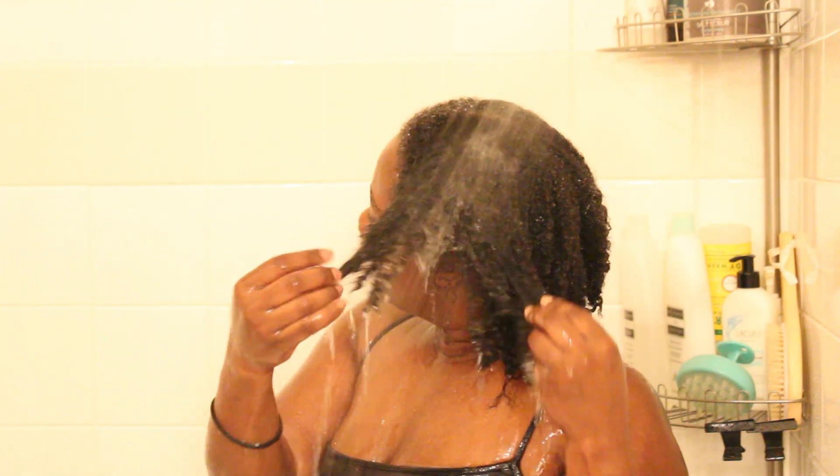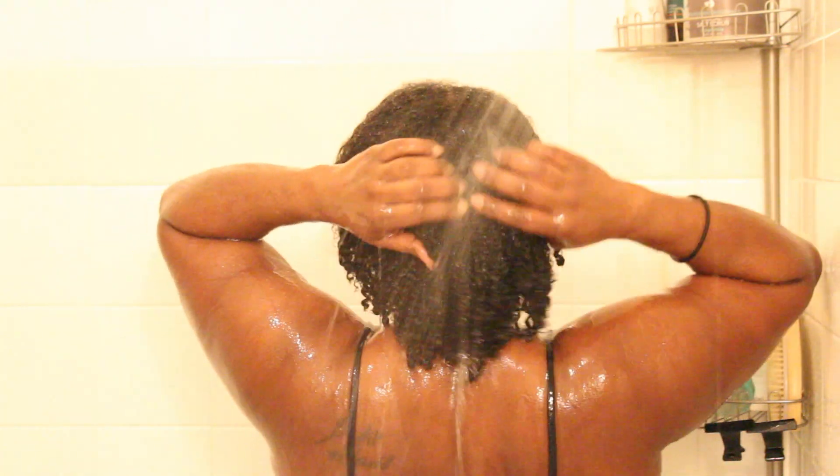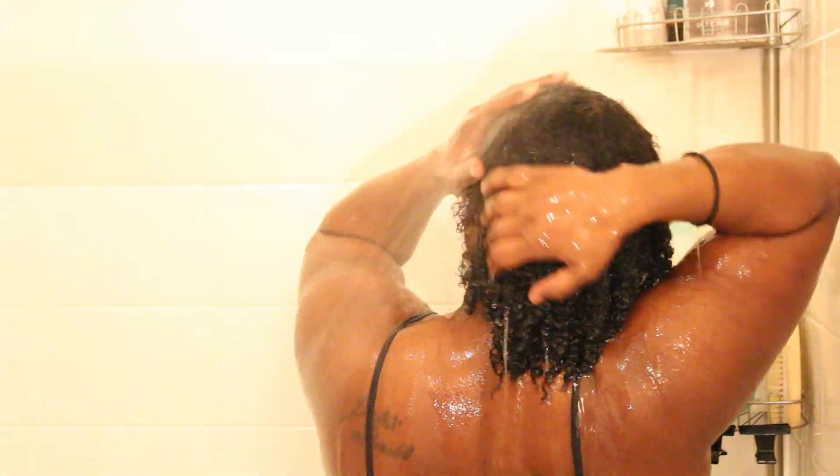Until I found the natural hair community that is so dear to my heart, I just wanted to be a part of that movement — and here I am inserting myself into it. I had been relaxed since I was about 10 or 12 years old, all the way up until 30 years old, so I had been relaxed for 20 years and had no clue how to care for my natural hair whatsoever.